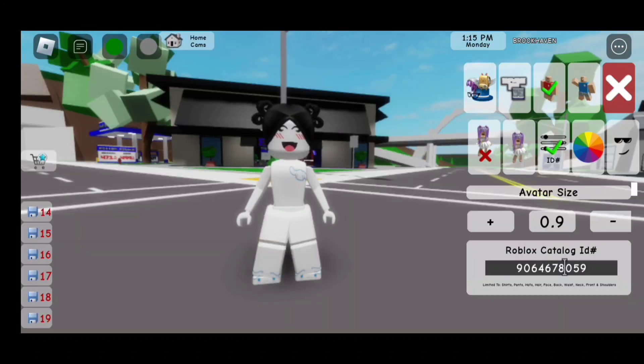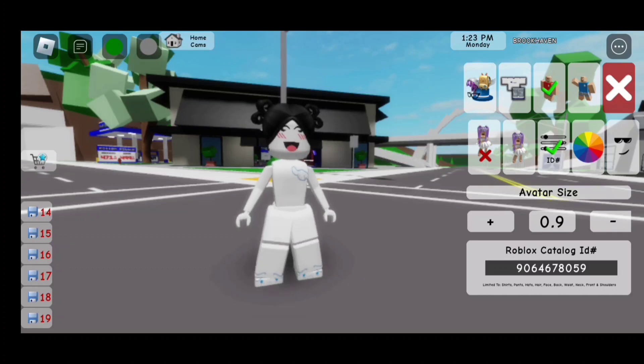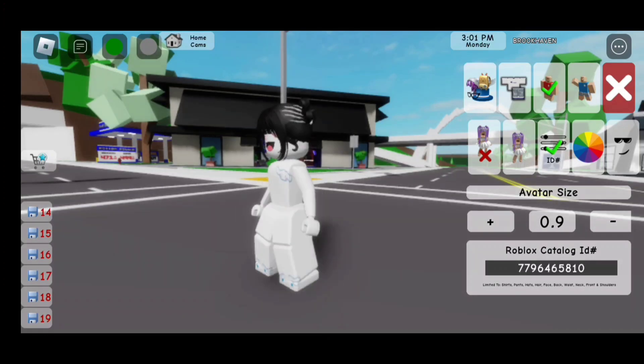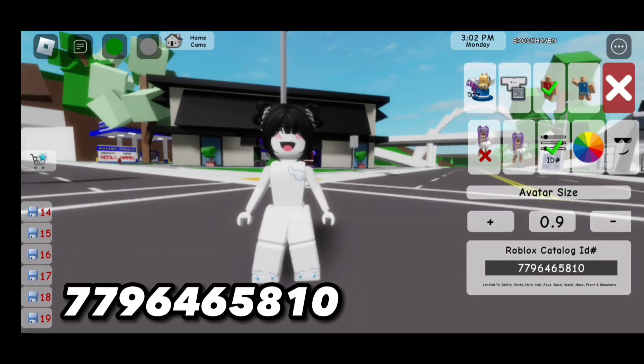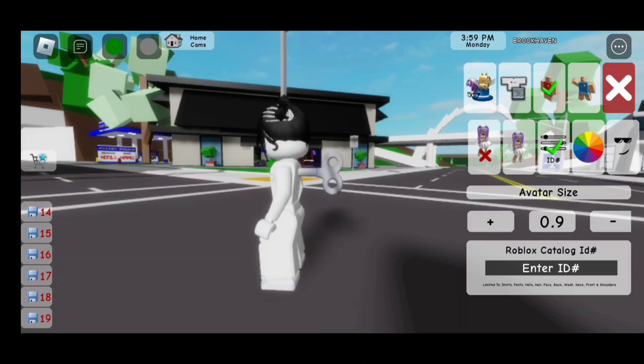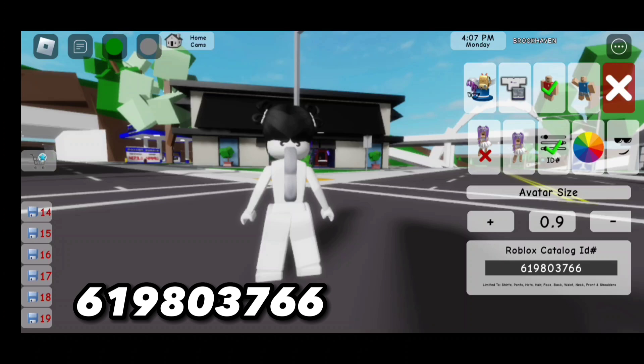Now here is the first code for the second outfit! It is 9-0-6-4-6-7-8-0-5-9 and it is going to give us this hair! Now for the bangs, the code is 1-2-5-7-2-2-1-4-6-0-9. Now for these hair clips, the code is 7-7-9-6-4-6-5-8-10. Now for the wind-up key in the back, the code is going to be 6-1-9-8-0-3-7-6-6.